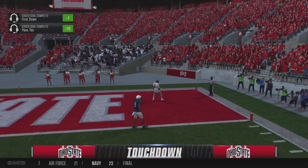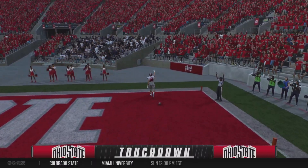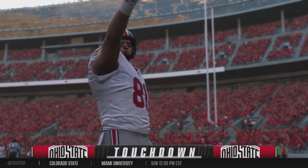And he's got his man, open downfield. All the way to the end zone. Touchdown, Ohio State.